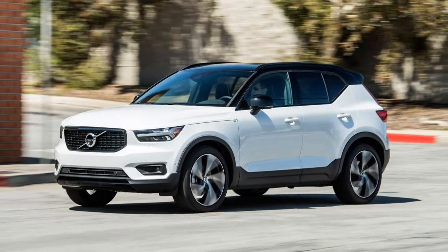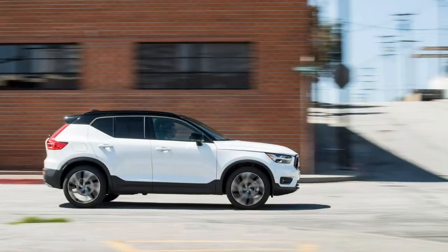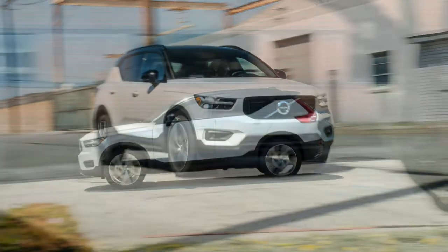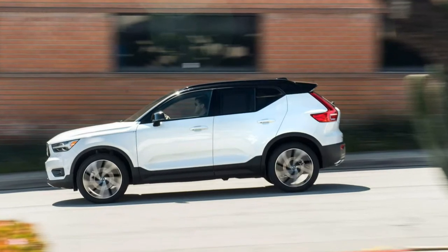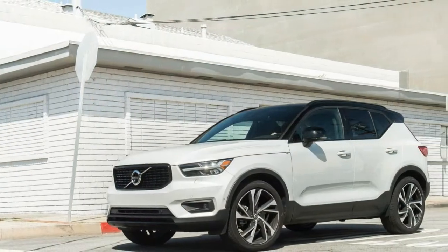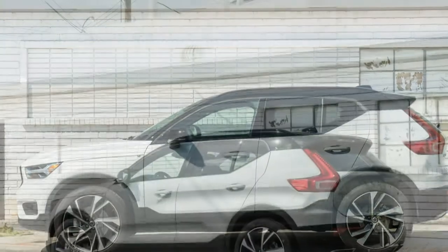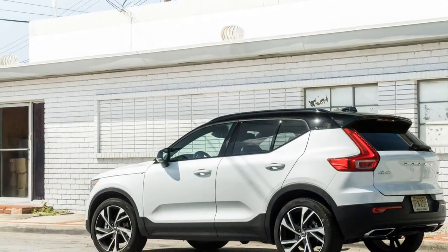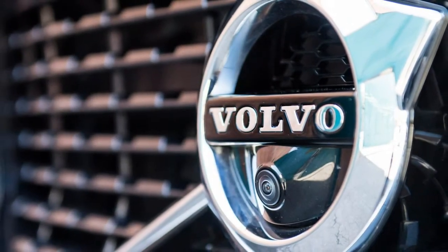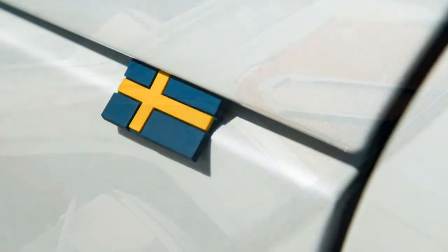As you'd expect with the same drivetrain, the acceleration performance of the Momentum edition is quite similar. Fuel mileage is about average for a class packed with similarly sized SUVs also powered by turbocharged 2.0-liter engines. The EPA estimates 23 mpg city and 31 mpg highway, however we averaged only 19 mpg in mixed driving around Los Angeles with liberal use of the Volvo's aggressively tuned stop-start feature, which isn't as smooth as it ought to be. We measured 21 mpg in the Momentum driven around Ann Arbor, and recorded 29 mpg in our 75 mph highway fuel economy test. The XC40 also has an eco mode that tunes the powertrain for maximum efficiency, but we rarely used it.